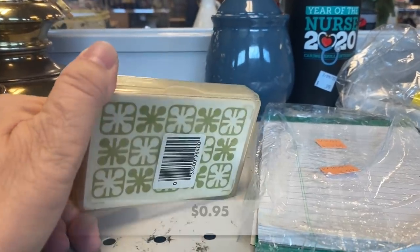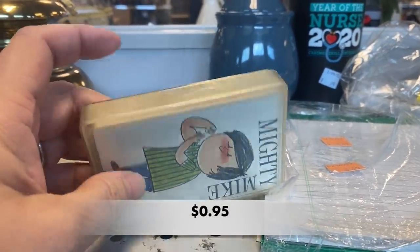I found another set of vintage cards. This one is called Slapjack.